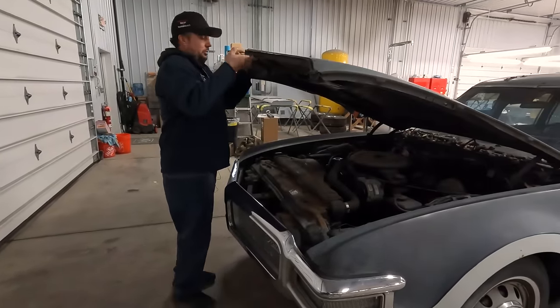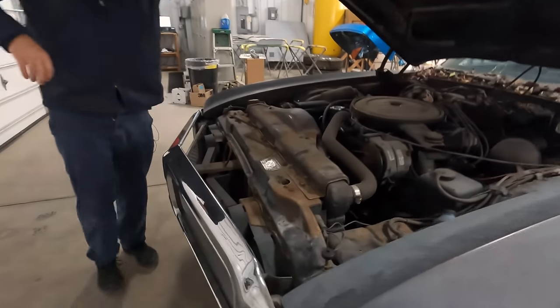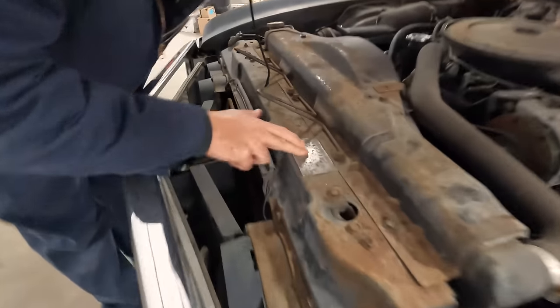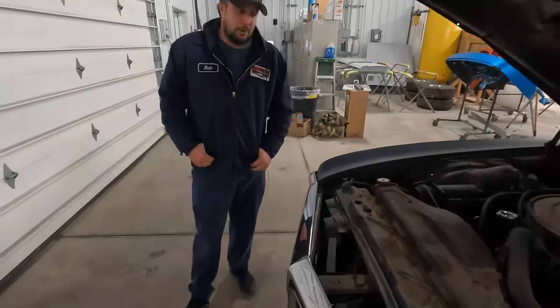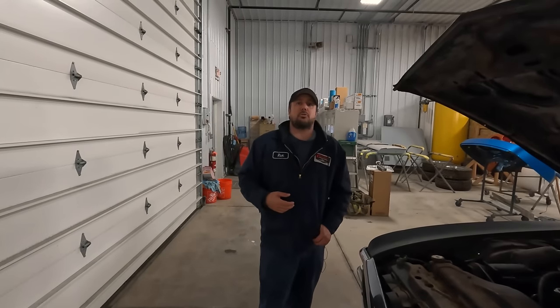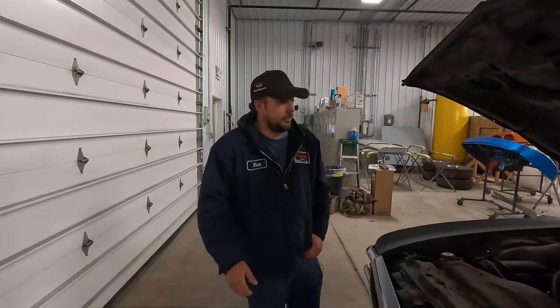Right here we have our original build plate from the American Quality Coach Company down in Arkansas. It's going to be a little bit tough to tell, but we got number 112 — because these started at the 100 mark, so this is number 12. A lot of times with vehicle producing on a limited number of items, people will inflate the number. So, number 12.